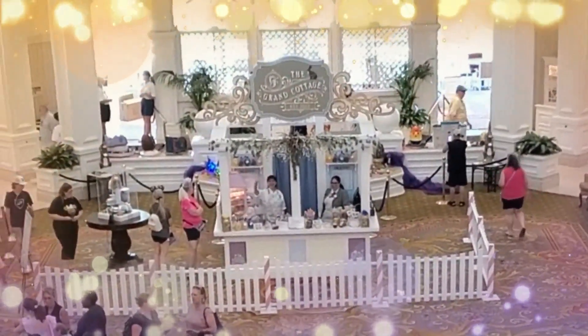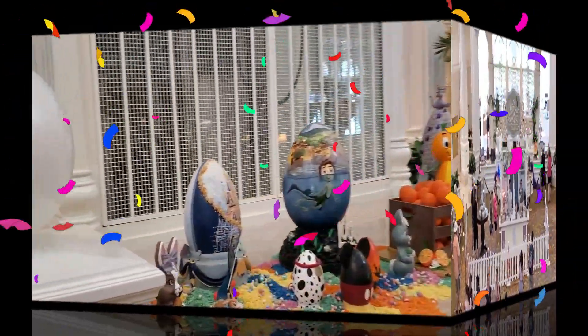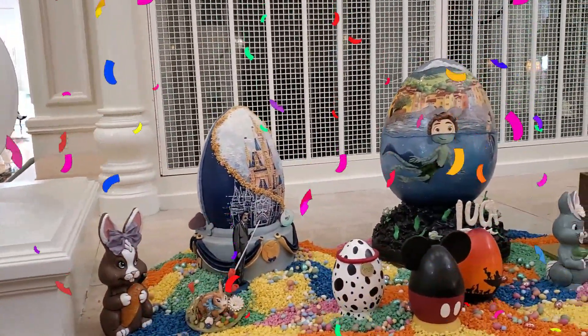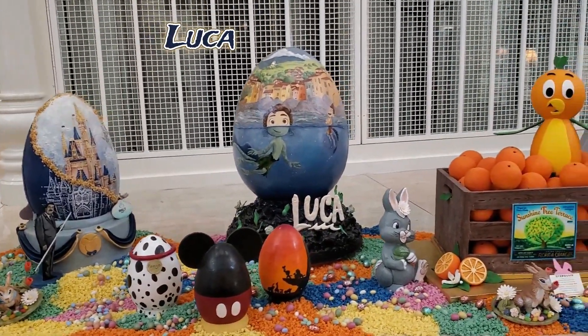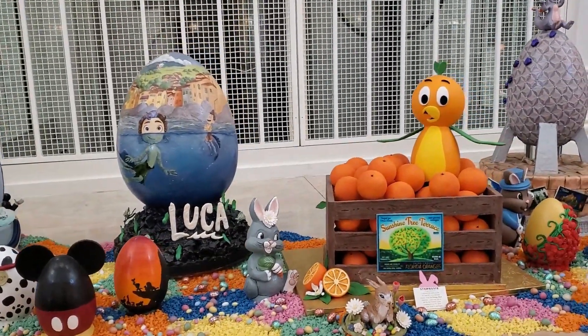The resort's pastry chefs have created intricate and detailed Easter Egg displays made entirely out of chocolate. They are displayed in the lobby for guests to admire. These displays usually feature large-scale chocolate sculptures depicting popular Disney characters and scenes, as well as other springtime themes.